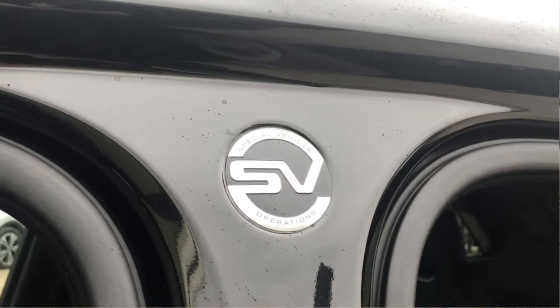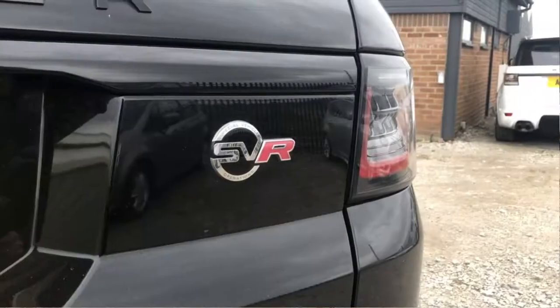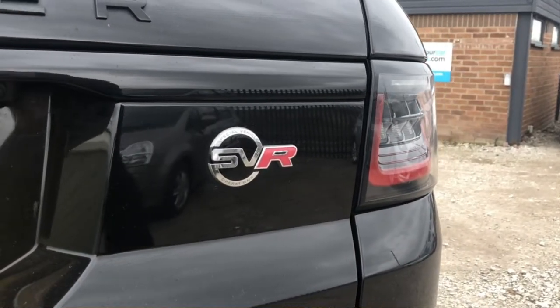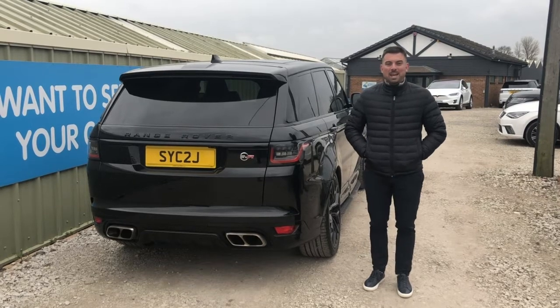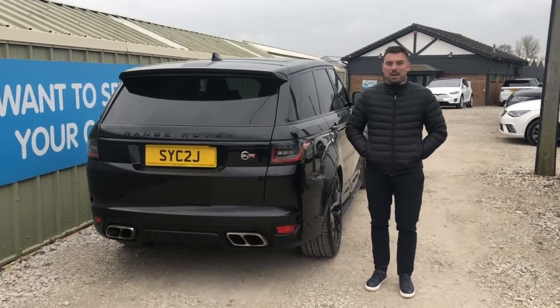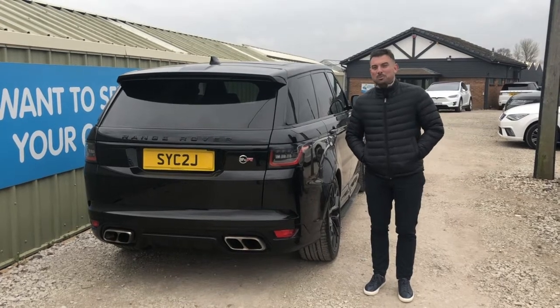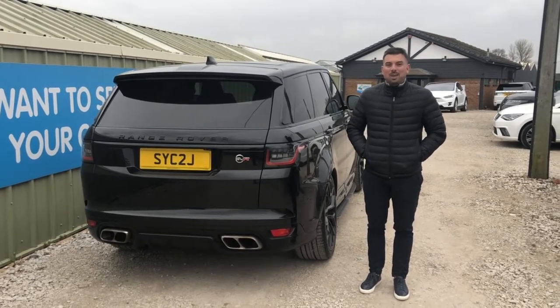It's made from Land Rover's SV vehicle operations, which is called Special Vehicle Operations. It's the SVR model, 5-litre supercharged, gets 563bhp in an SUV 4x4. This car still today retails at about £80,000. Brand new was £104,000, so it still holds its money really well. This is a beast.